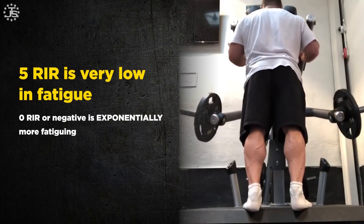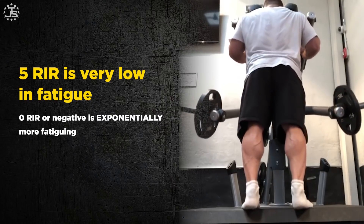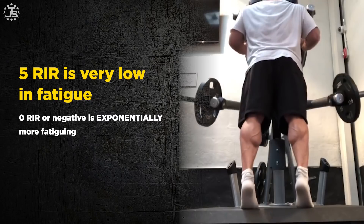It turns out that stopping 5 or more reps short of failure is very low in fatigue. Think about it — that's more or less a warm-up set. It hardly fatigues you at all. The problem is, of course, it hardly grows you at all.